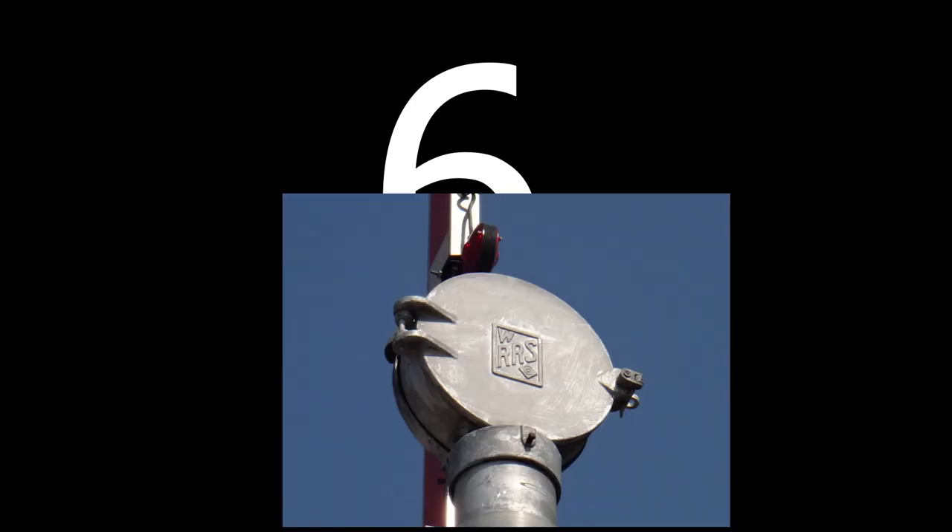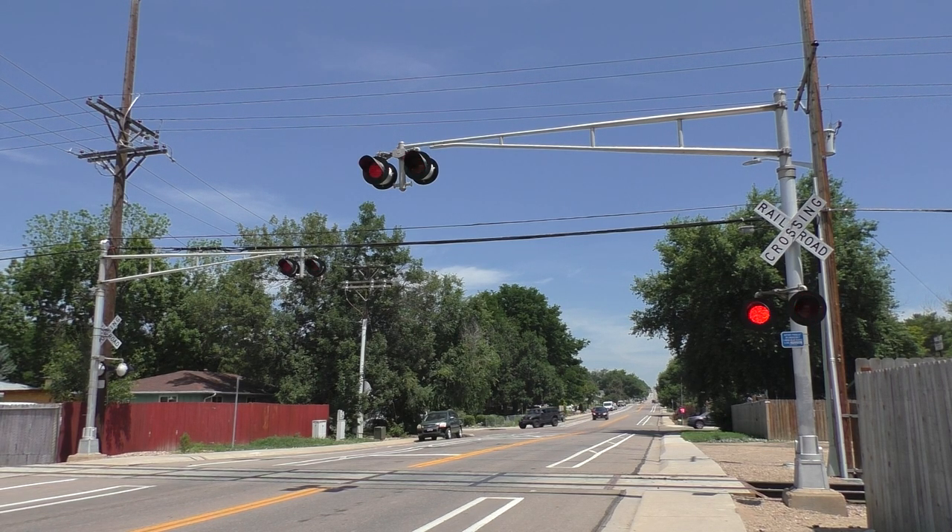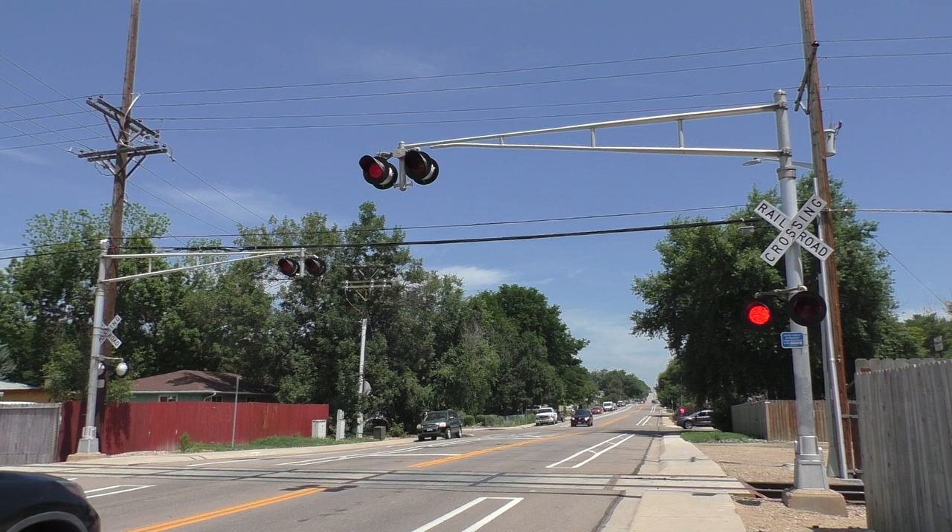Number 6: Western Railway Supply Corporation. This bell can be found in only one state, being in Canada. It's a very nice sounding bell, but it would be nice if it could appear in more states.